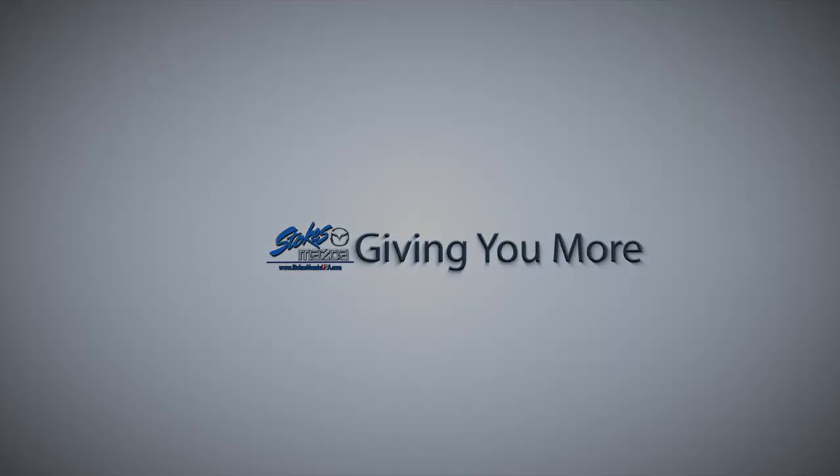Looking for the dealer who's going to give you more? Stokes Mazda Superstore.